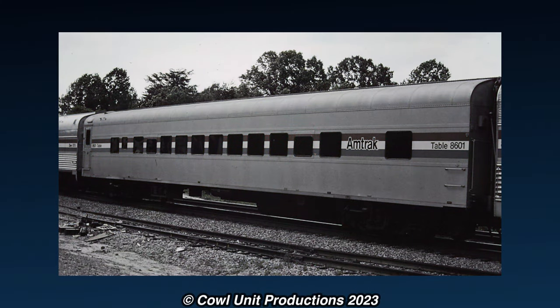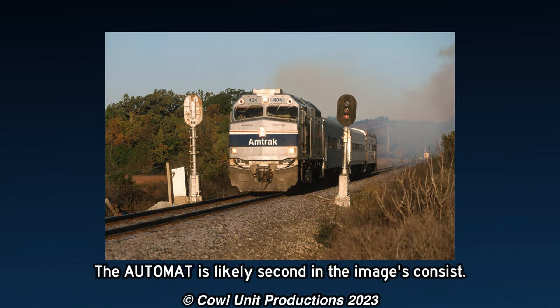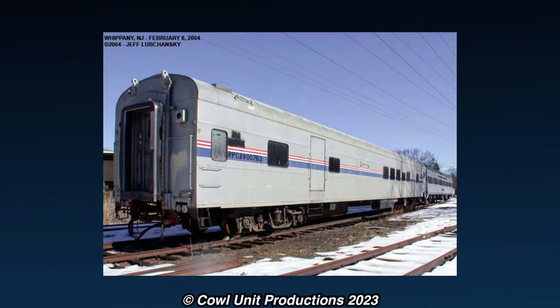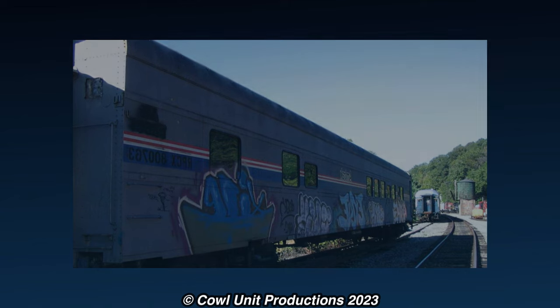Most of these cars would be retired in the 1990s, although car 8601 would be kept in service into a new millennium, with its last days in service being on the Lake Country Limited, with the car being retired in 2001. The car would later be moved to the Whippany Railway Museum in New Jersey, and has since disappeared under private ownership, with its current whereabouts being unknown.